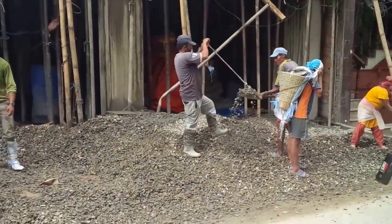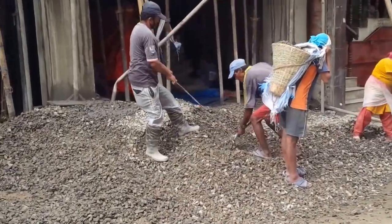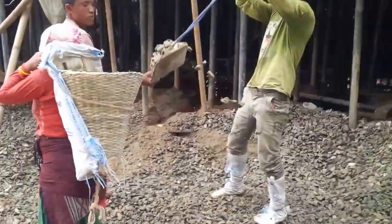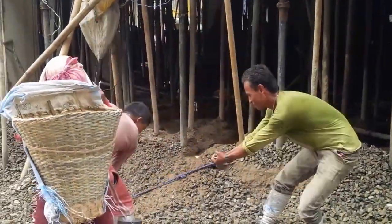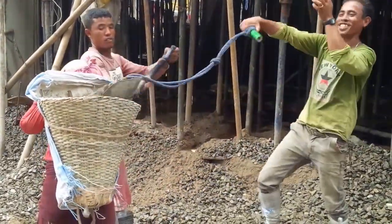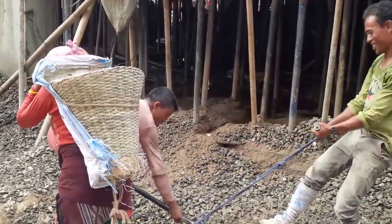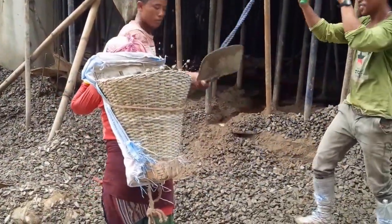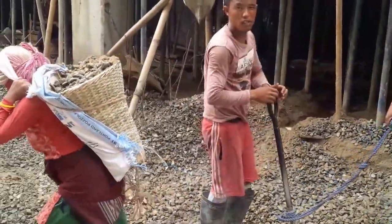First, you see that they dumped the gravel here, and they're using a very interesting technique of two-person shoveling that you just normally don't see. I've done a lot of shoveling in my life, and prior to coming to Nepal, I never saw anybody do it this way. The majority of people portering the stuff are women.